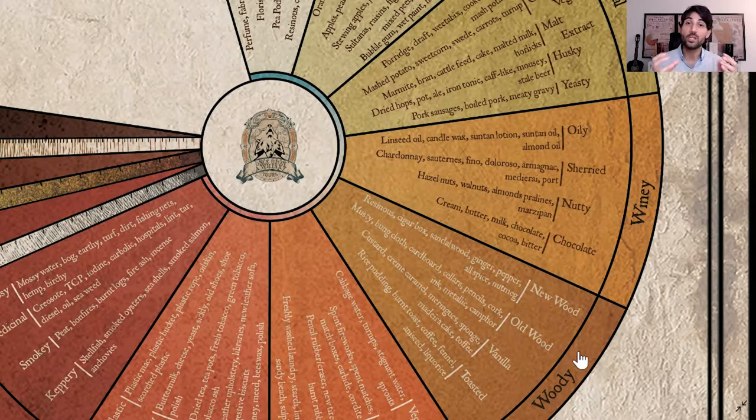Generally speaking, barrels from Europe, like European oak, deliver more oakiness and more dryness to the whisky, along with a little bit of spicy characteristics like cinnamon, clove or pepper. That can be a good description.